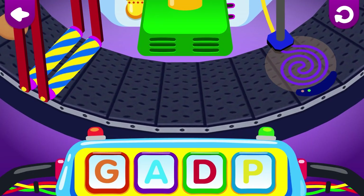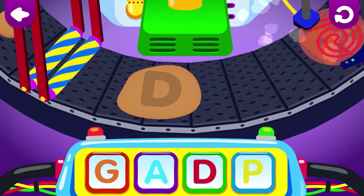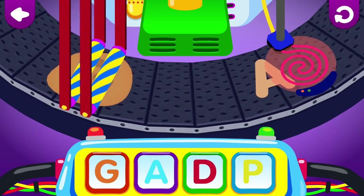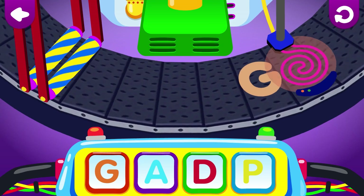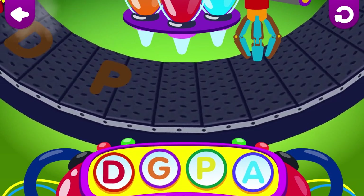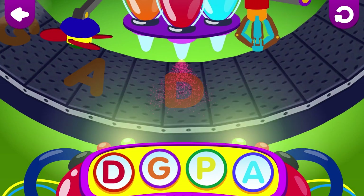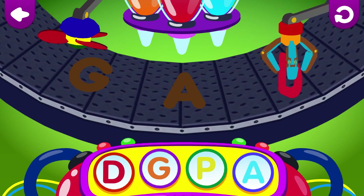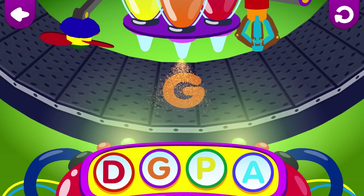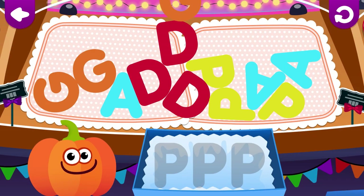Press the letter buttons to make a delicious cookie. P, P, D, P, A, P, P, P.